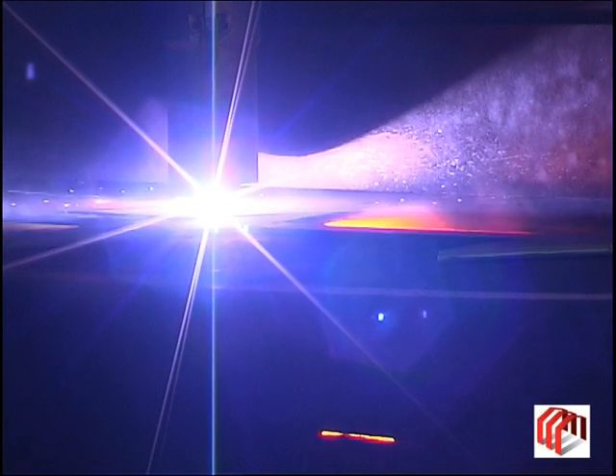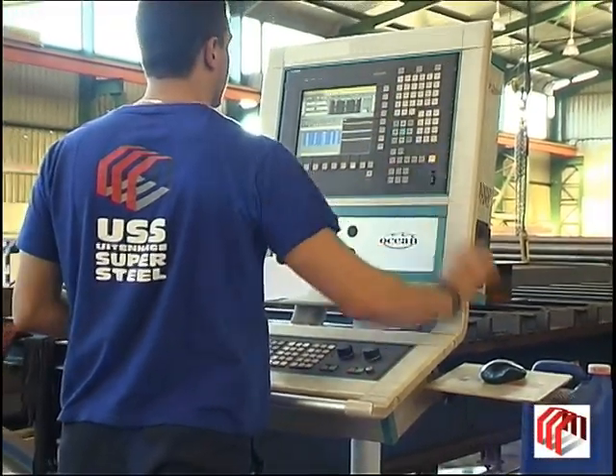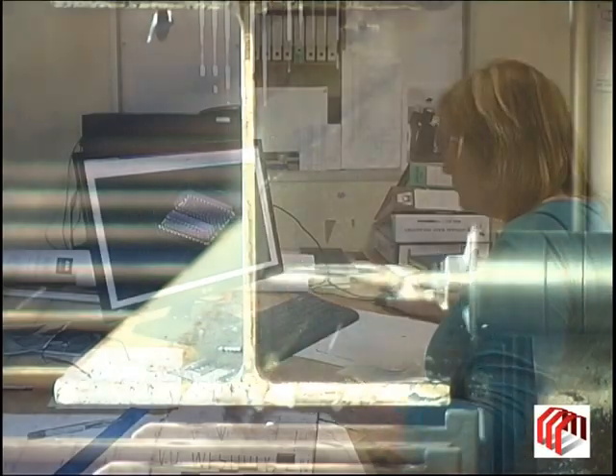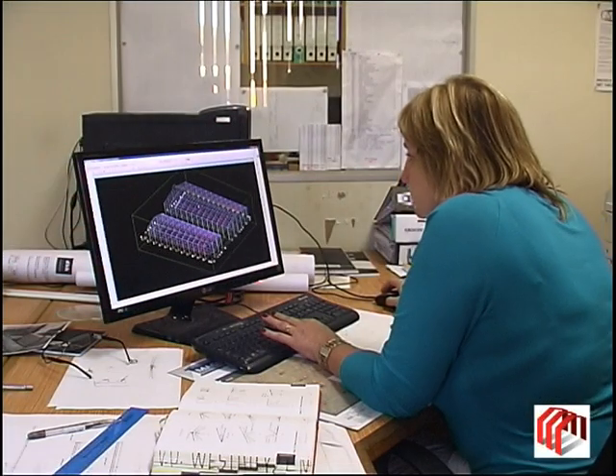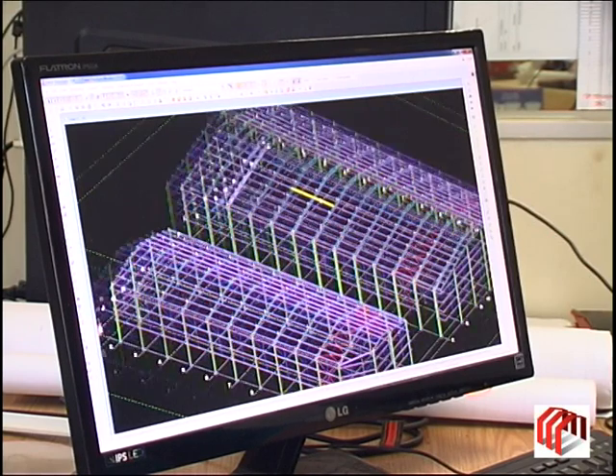Uitenhage Supersteel uses contemporary technology for value-adding processes such as drilling and cutting. This includes highly sophisticated plate processor technology, angle master machines and high-tech boring machines. With the competent in-house drawing facilities of Tekla, the client's requirements can certainly be achieved.